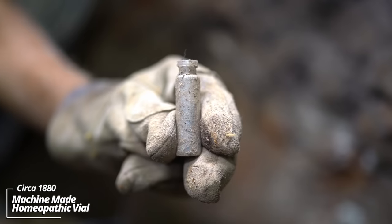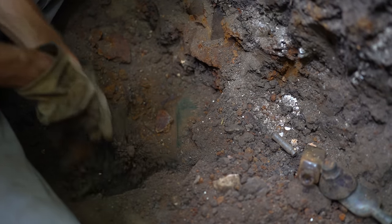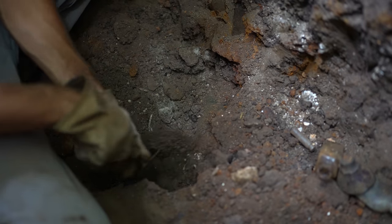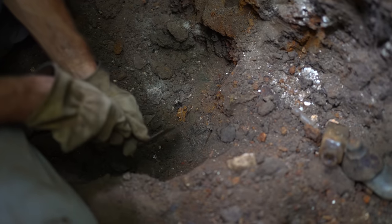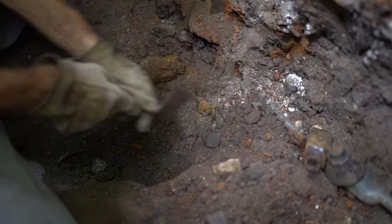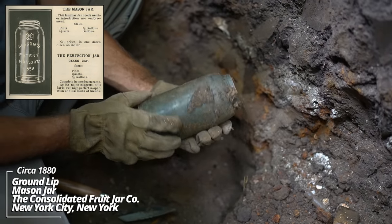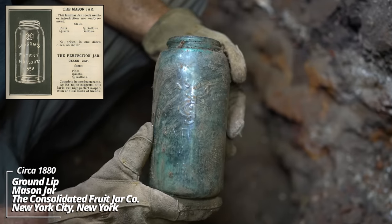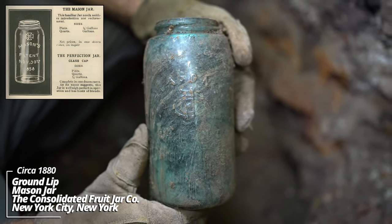A little homeopathic vial. An aqua beer. It's a canning jar — it's actually intact. That's an oldie — it's a ground lip mark of the Consolidated Fruit Jar Company. This has got to be one of the first mason jars made.